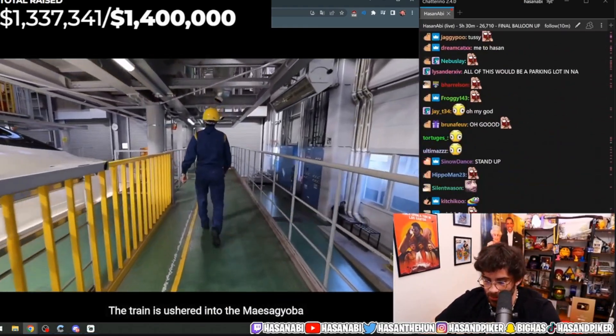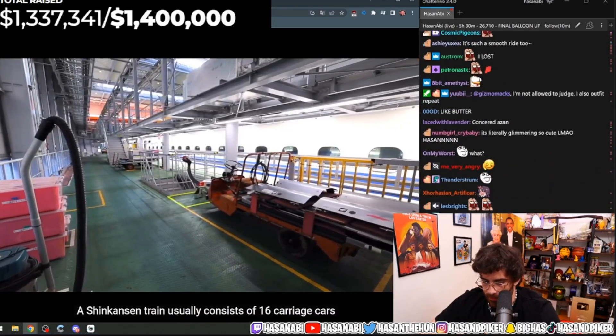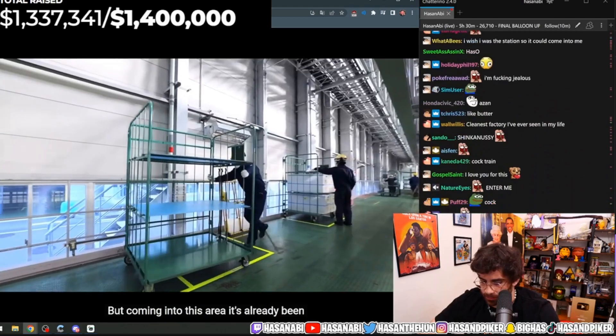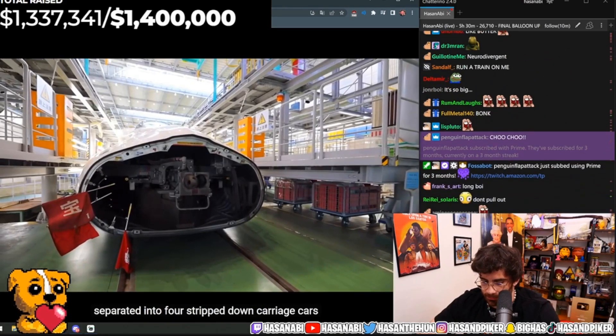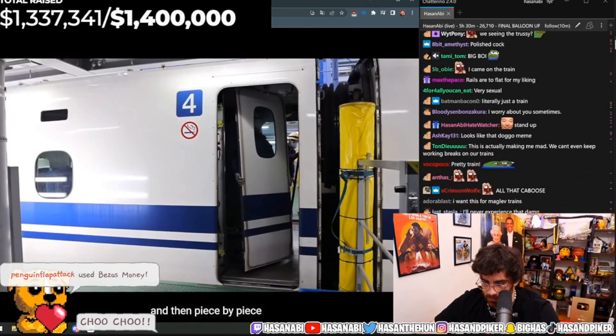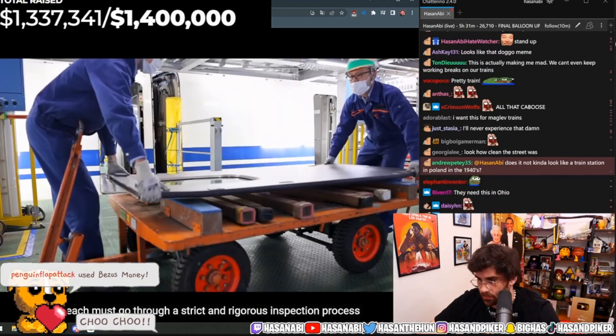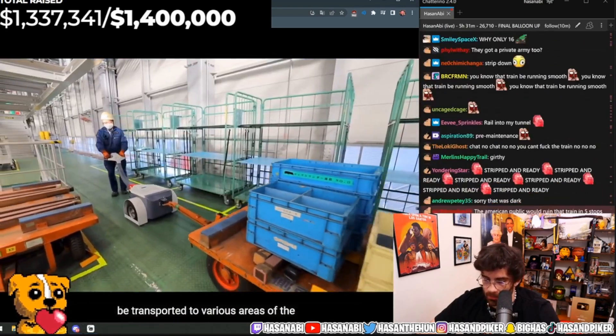After the initial inspection, the train is ushered into the Maesagyo-ba, the pre-maintenance area. A Shinkansen train usually consists of 16 carriage cars, but coming into this area, it's already been separated into four stripped-down carriage cars. In order to maintain and service the Shinkansen, workers must take it apart section by section and then piece by piece, as each must go through a strict and rigorous inspection process.